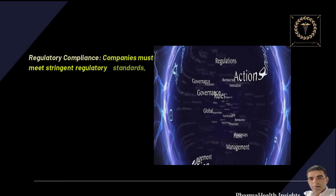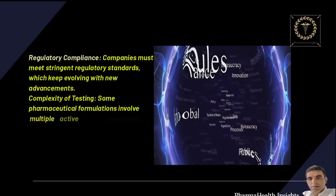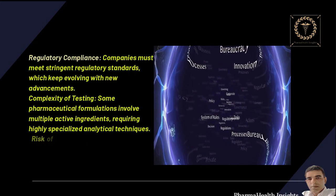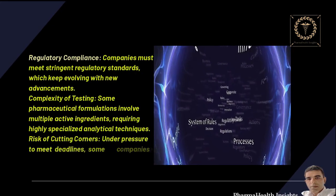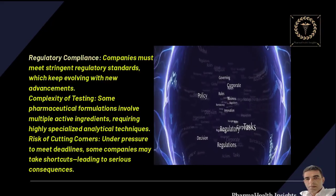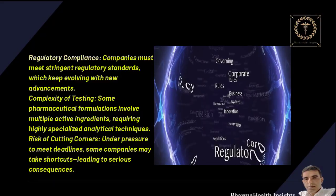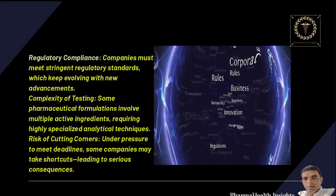Regulatory compliance is another challenge, as companies must meet stringent regulatory standards that keep evolving with new advancements. The complexity of testing is also significant — some pharmaceutical formulations involve multiple active ingredients, requiring highly specialized analytical techniques. And there is the risk of cutting corners: under pressure to meet deadlines, some companies may take shortcuts, leading to serious consequences.